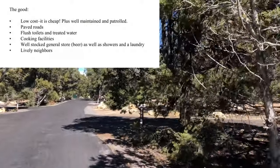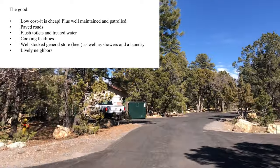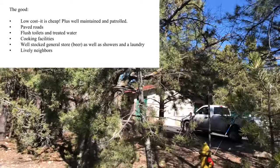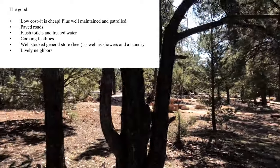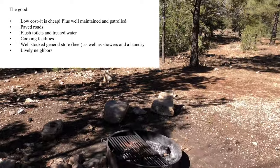First, the good: it's low cost, plus it's well maintained and patrolled. It has paved roads, flush toilets with treated water, cooking facilities, a well-stocked general store with beer, showers and a laundry, and you have lively and interesting neighbors.